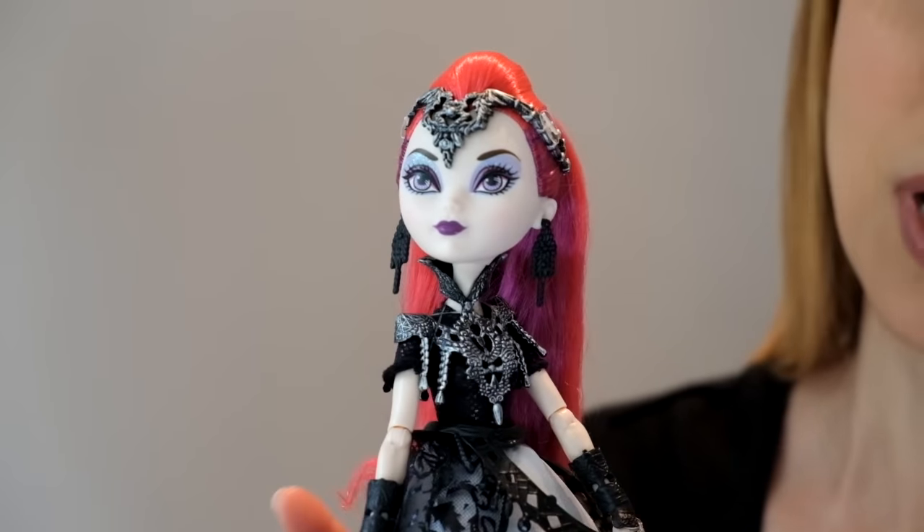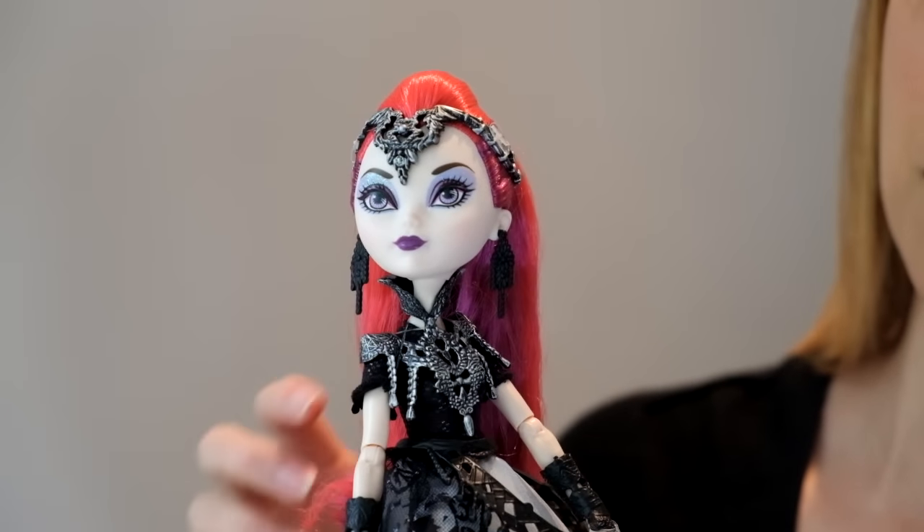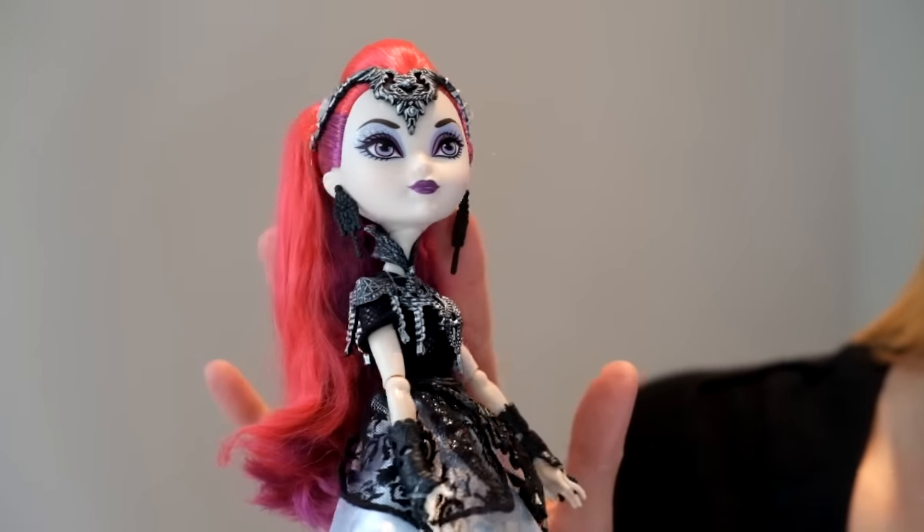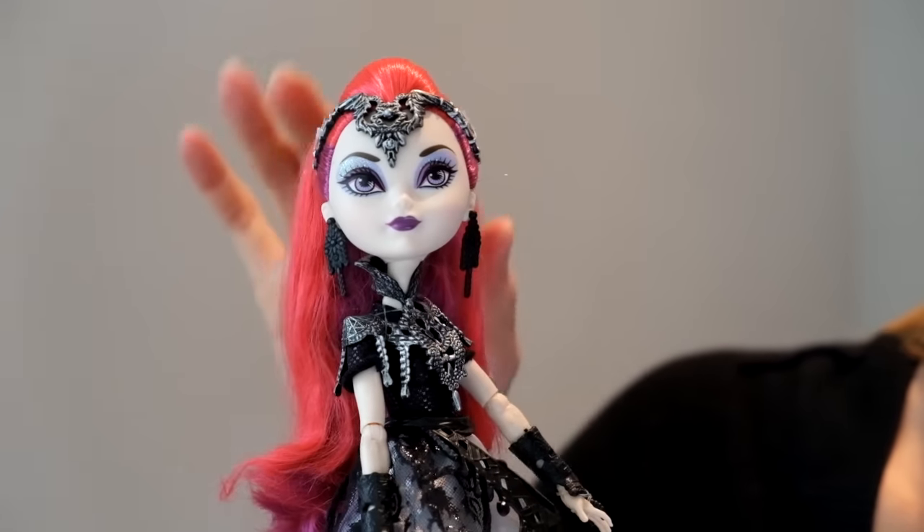I have quite a few Raven dolls. They've released a few of them, and she doesn't have any of the edge that this doll has. I love that glittery purple eye shadow.